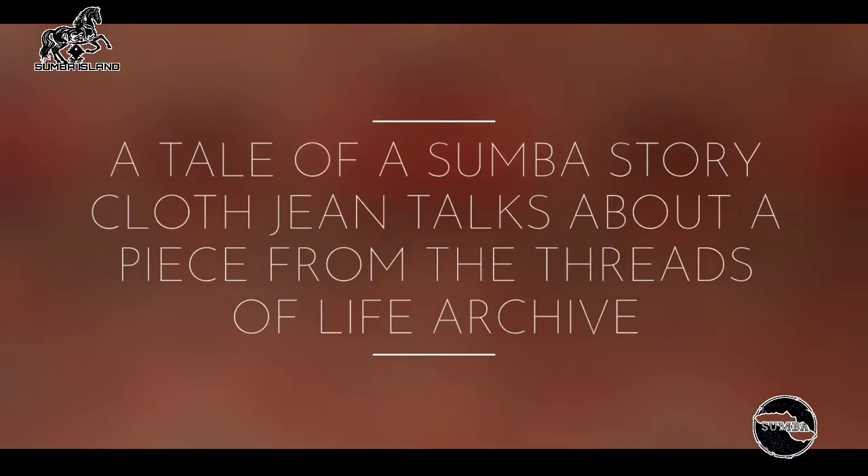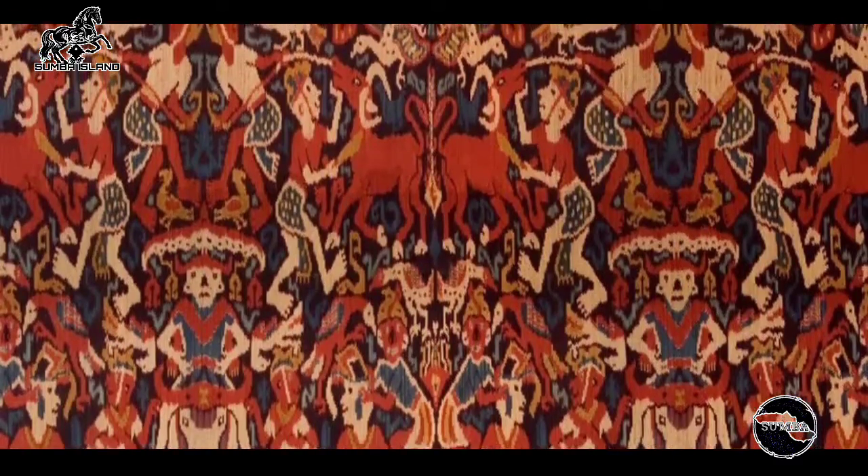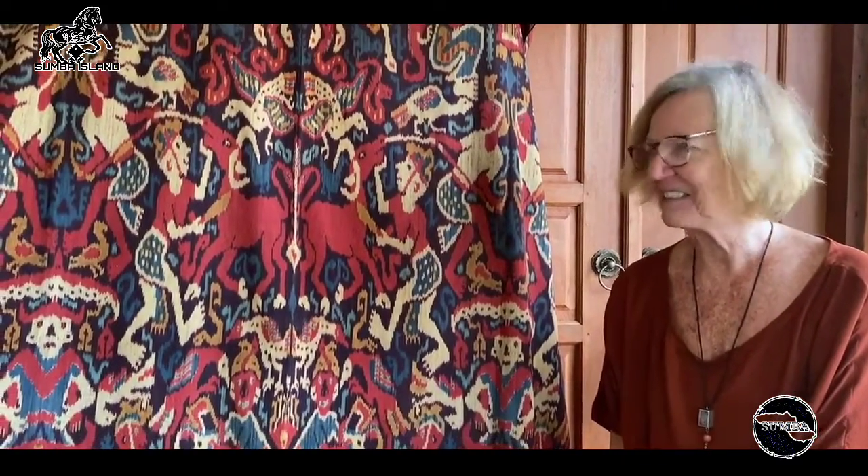Good morning. I thought today I would like to tell you about this amazing cloth — definitely a story cloth, and it has a good story.